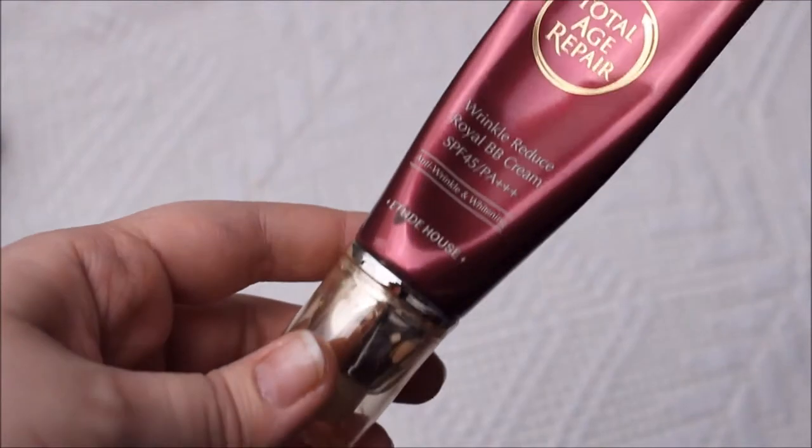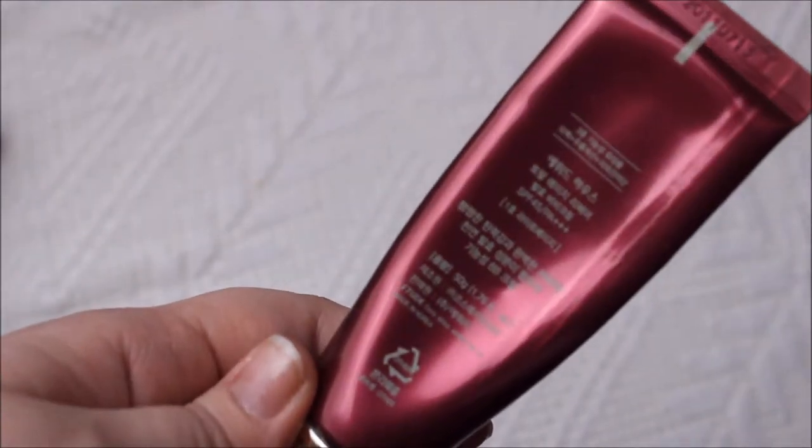The first thing for me this month was this BB cream — the Total Age Repair Wrinkle-Reduce Royal BB Cream from Etude House with SPF 45 and PA++++. It has snail mucus in it. It's extremely light; I'm extremely pale, and the Revlon ColorStay in Buff is still too dark for me, but this one is perfect.